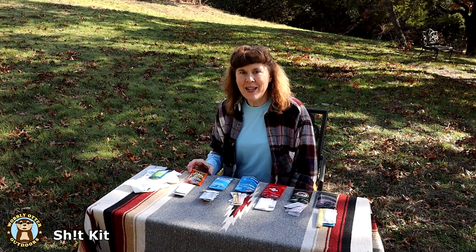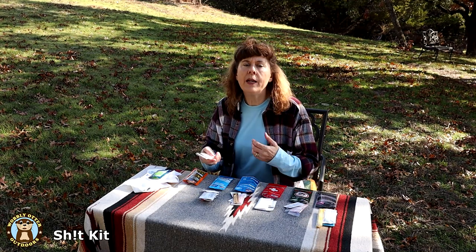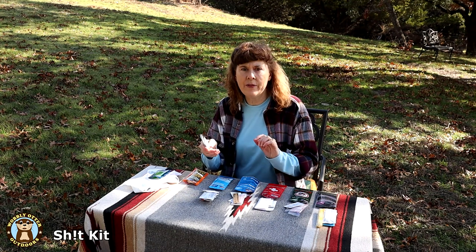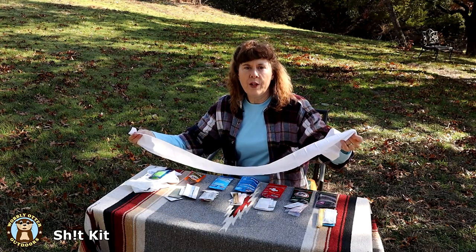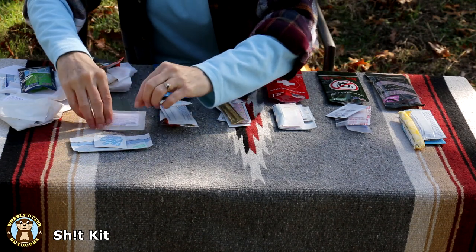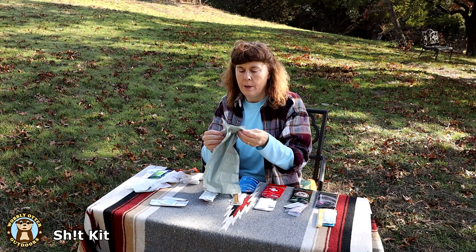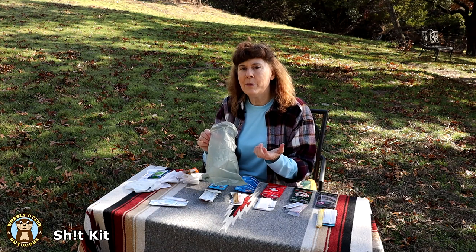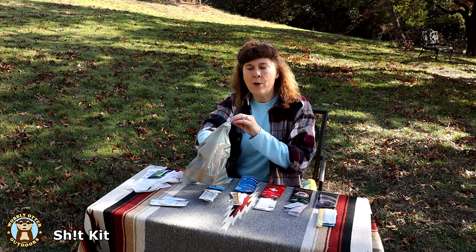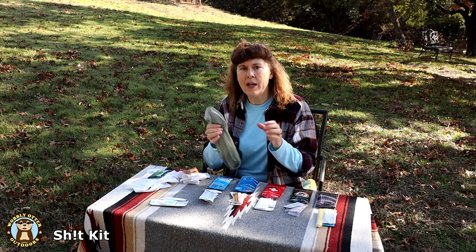The SH!T Kit is designed for those times when you're out in the woods hunting, camping, and there maybe aren't any facilities around, but you can find a location of some privacy. It includes four feet of toilet paper, a Tush Wipe, moist towelette, hand sanitizer, and a bag. The bag is designed to pick up any solids after you've gone — put your hand in the bag, slide it over and around, grab, and pull in. Then you can tie it up and dispose of it.